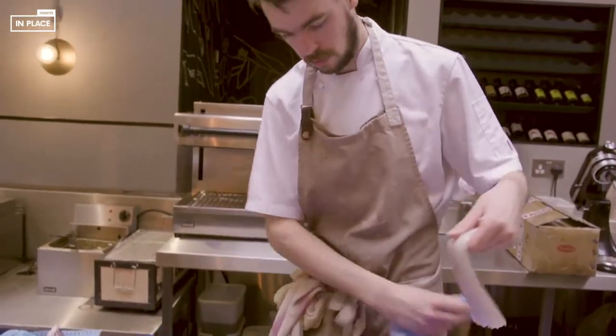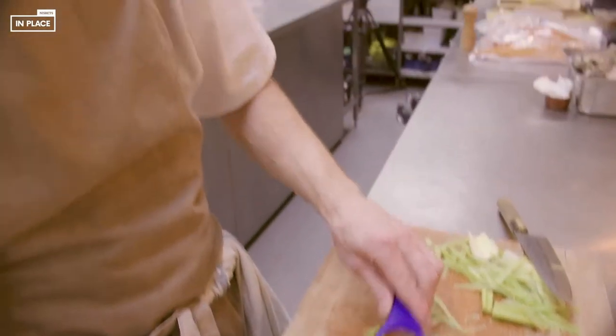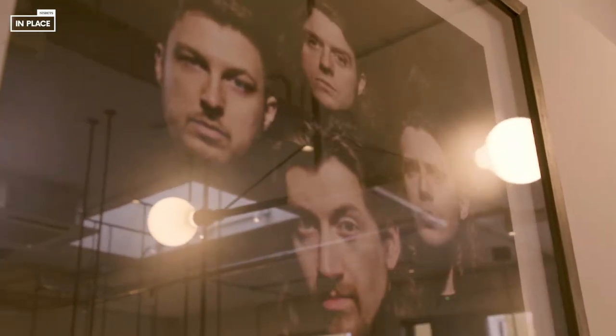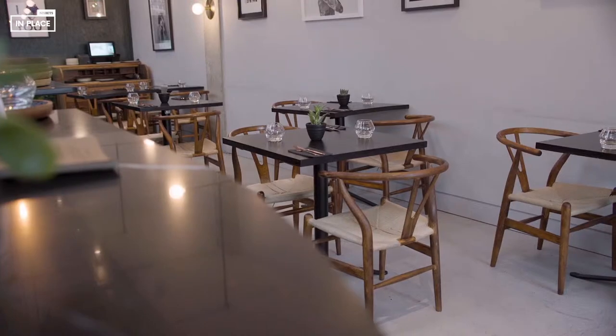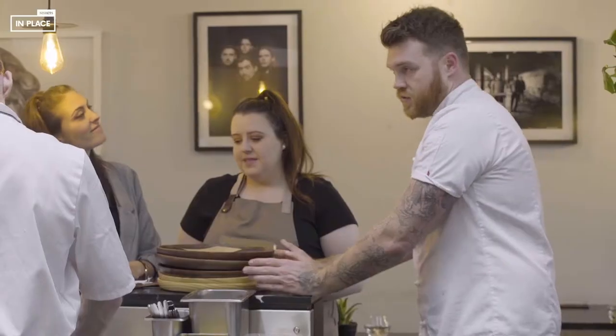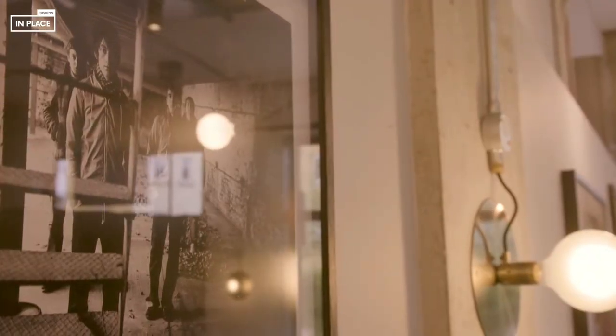The fridges point is a good one actually, because we don't have any space to hold any stock really, so everything comes in fresh. The minimalist look inside is partly to do with budget and partly to do with the area. The artwork on the walls is all donated by local artists and local photographers.